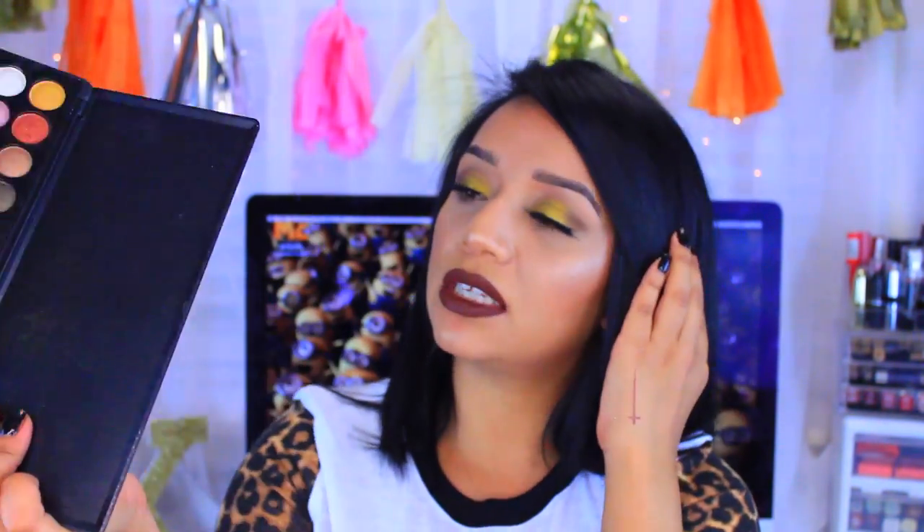This is the BH Party Girl, which was limited edition. The eyeshadows are small, about dime-size, but you get an array of colors going from dark to really bright — just like a party girl. The pigmentation is really good. I don't use it as often anymore just because I have so many, but it is a good palette.